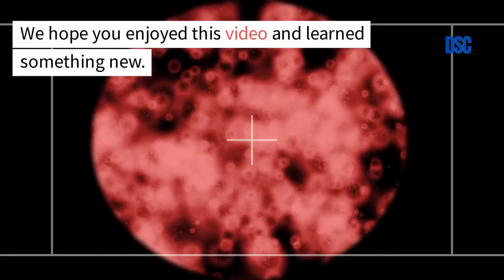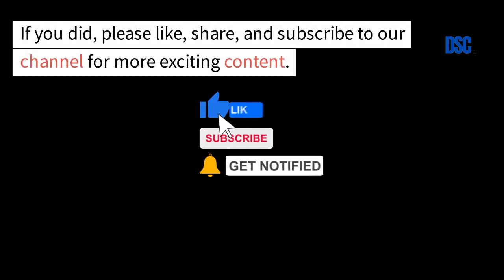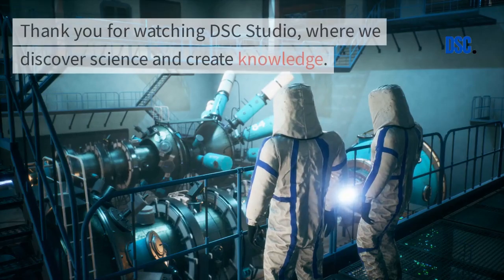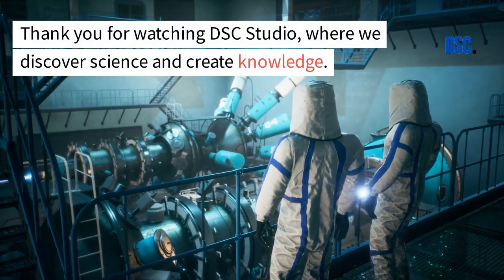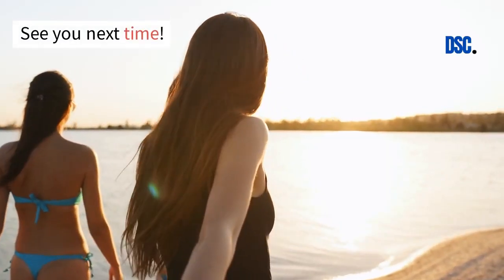We hope you enjoyed this video and learned something new. If you did, please like, share, and subscribe to our channel for more exciting content. Thank you for watching DSC Studio, where we discover science and create knowledge. See you next time.